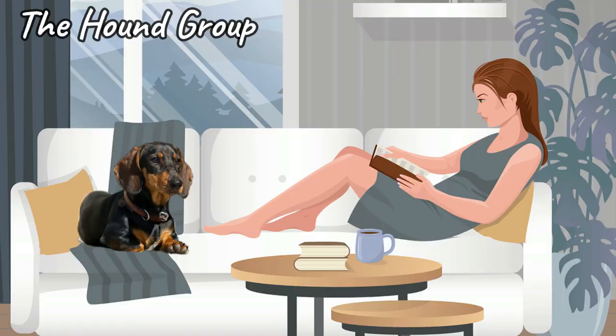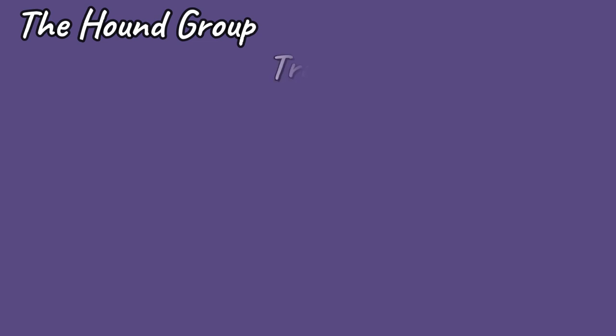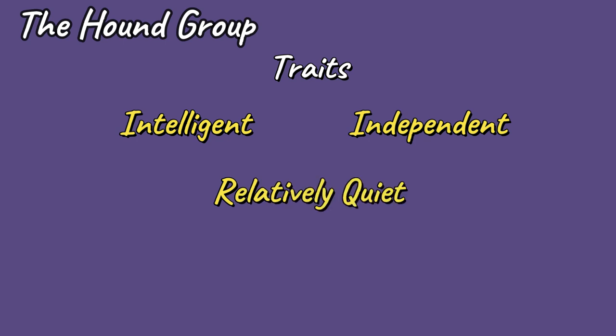The one thing that all hounds have in common is that they like nothing more than to curl up next to their human at the end of a long day. If you choose a Hound breed, you can expect to have a dog that is intelligent, independent, relatively quiet, sweet and affectionate.